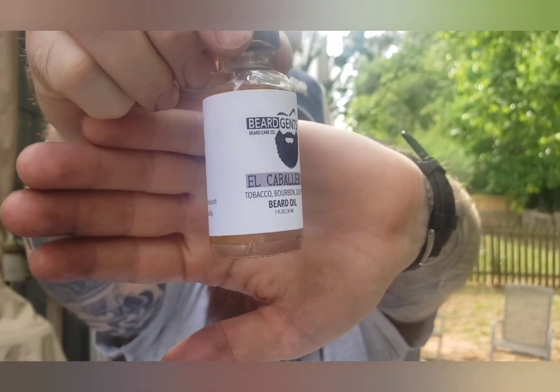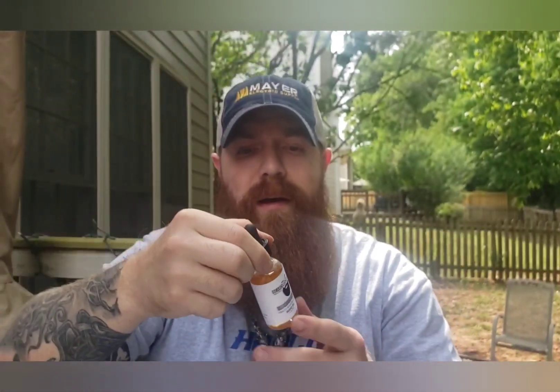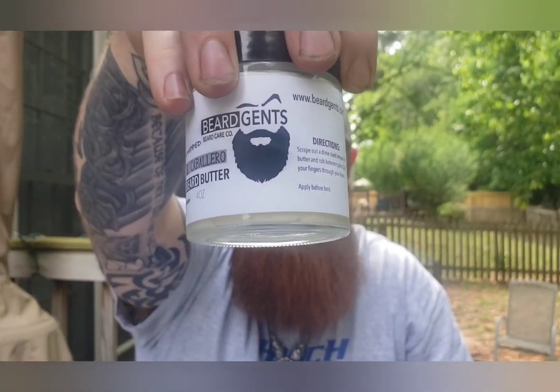They have over 50 plus scents on their website. When putting them side by side, I wanted to get scents that were somewhat similar. From Beard Gents we got the El Caballero, which is a tobacco, bourbon, and leather scent, and their butter as well. Beard Gents started in 2019 and just celebrated their one year anniversary. Their owner's name is Jay and they're based out of Miami. Ferocious is based out of Texas.